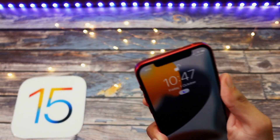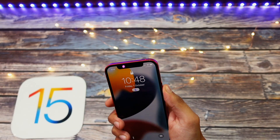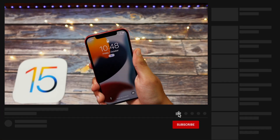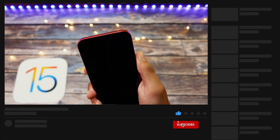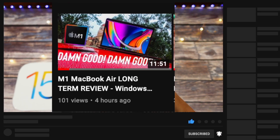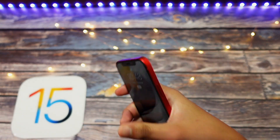That's pretty much it for this update. If you found this video helpful or entertaining, consider hitting the like button and subscribing to the channel for more videos like these. My flagship MacBook Air M1 review, which I invested a lot of time in, is already up — you can check that out too.